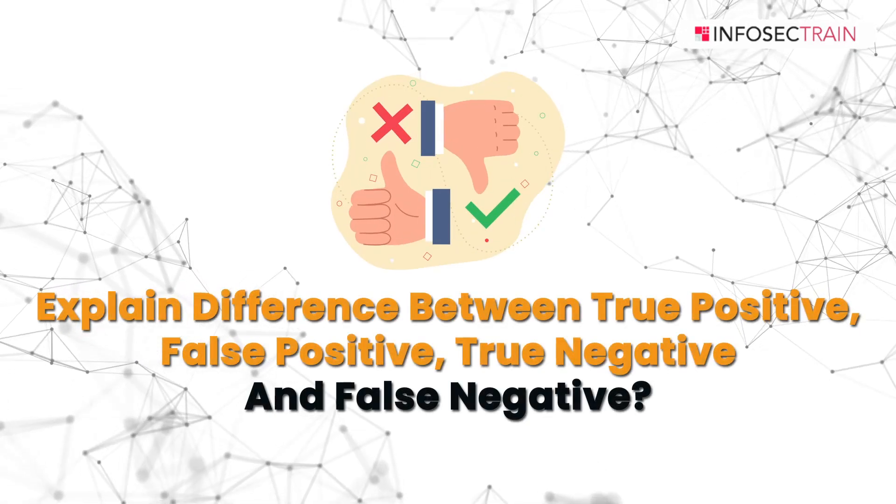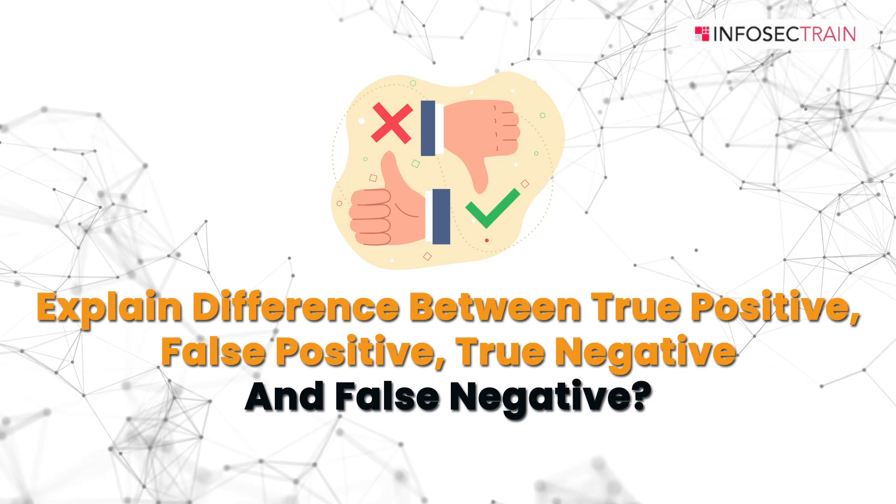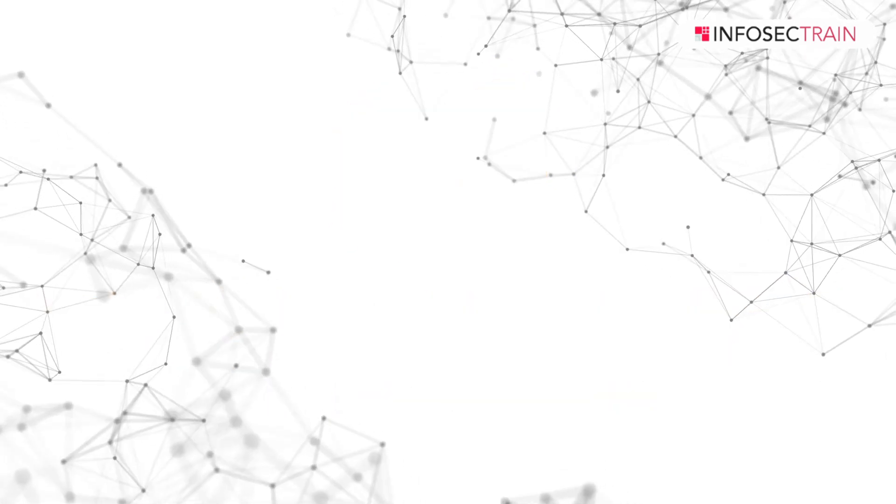The last question is: can you explain the difference between true positive, false positive, true negative, and false negative? In the context of cyber security and incident response, these terms relate to the accuracy of security detection systems. A true positive occurs when a security system correctly identifies a genuine security threat or incident — in other words, the system correctly detects a real threat and generates an alert.